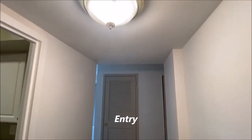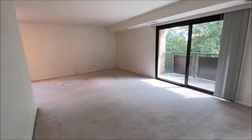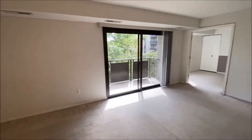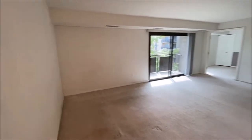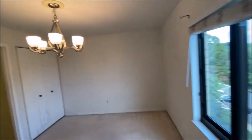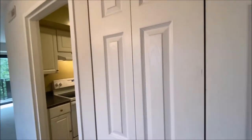As we enter into the entry, close right into your beautiful living space with plenty of light. The unit has a balcony and carpet flooring, with a very spacious living area and dining area, a nice chandelier, and a double hall closet.